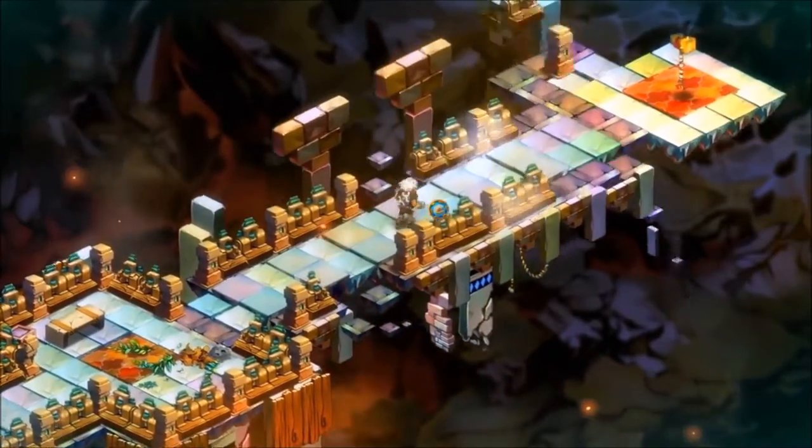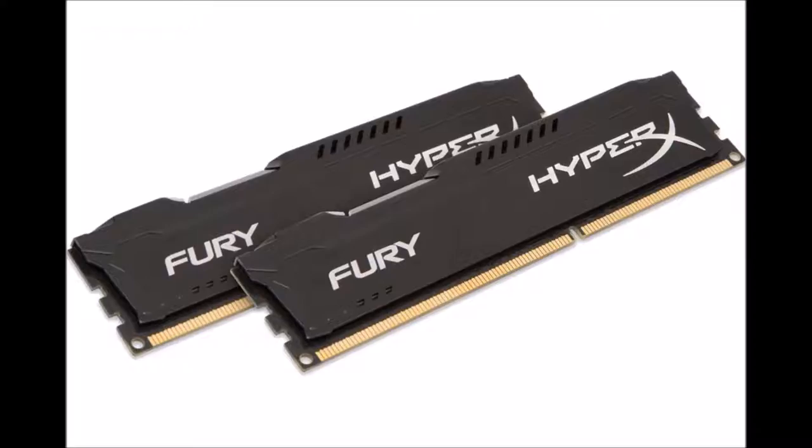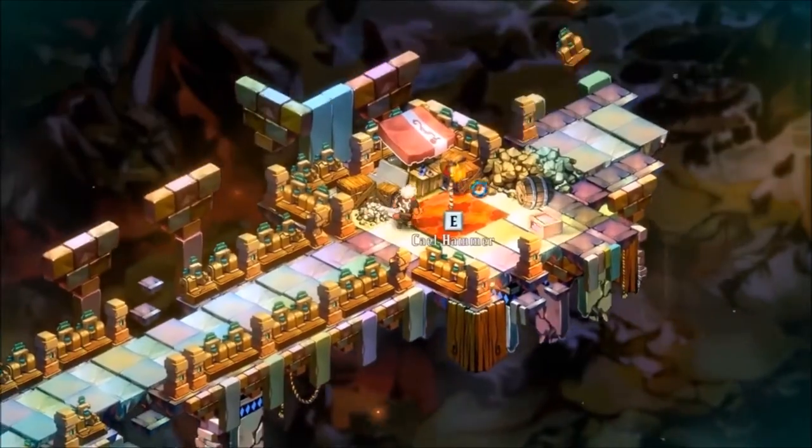Next we are going with Kingston HyperX Fury 2x8 gigabytes DDR3 memory — very good memory for the price. I think this memory will perform well, and it's also clocked at 1866 MHz, which will give the CPU and graphics card a boost in gaming.